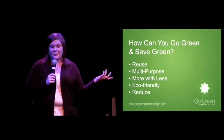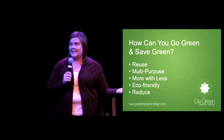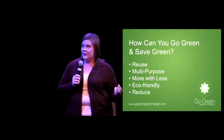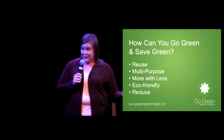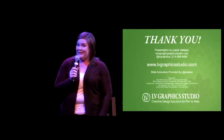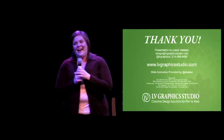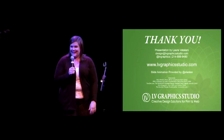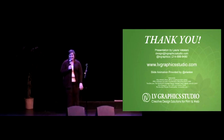So how can you go green and save green? You can reuse existing materials, find multiple purposes for your print materials, do more with less, use eco-friendly materials, and reduce waste on your next project. Thank you all very much for the opportunity. Please feel free to contact me if you have any questions about green graphic design.